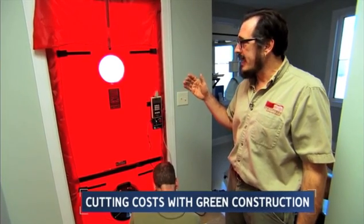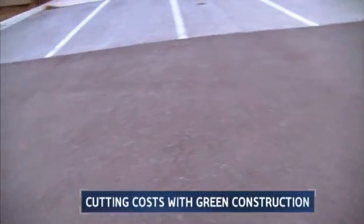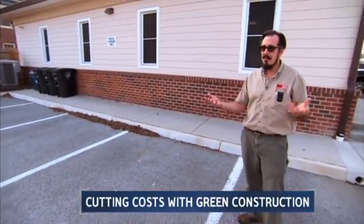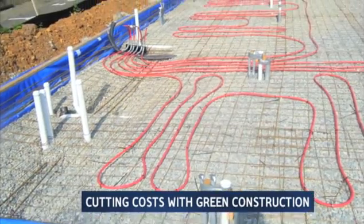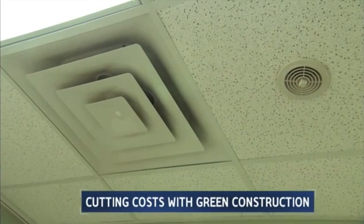We are making these buildings 10 to 20 times tighter than standard construction. Even the parking lot saves energy. What you see here is permeable concrete. As it rains, the water is absorbed, goes right through the concrete and down into a pit underneath the parking lot. That water cools incoming air through passive coils — no need for a noisy AC unit.